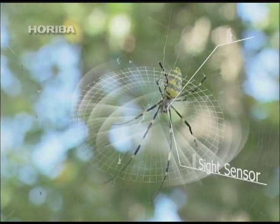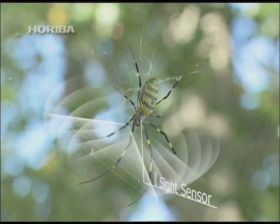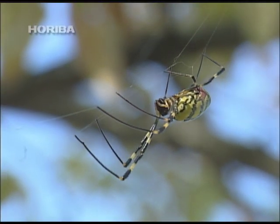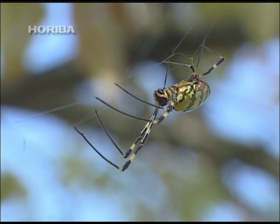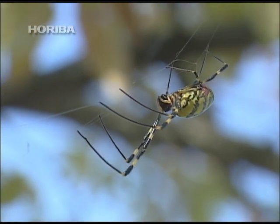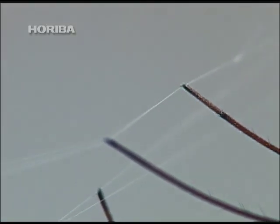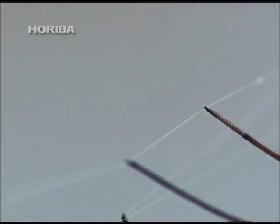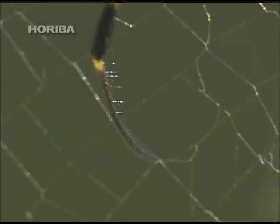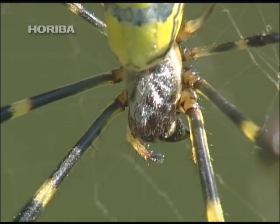So, why is it that a spider knows prey has been caught in its web? A spider's sense organs are found in the fine hairs growing at the tips of their legs. This hair catches vibrations in the air and detects the beating wings of the insects it eats. In other words, the spider finds prey with its superb sense of hearing.